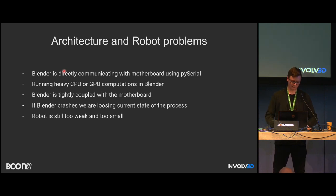This architecture has some problems since it was just a simple proof of concept. The main problem is that Blender communicates directly with the motherboard — if Blender fails or crashes, we lose all information about the robot's state and can no longer track it. Also, if we run heavy computations like computing proper camera positions directly in Blender, we can crash it or violate its own threads, causing an instant crash.